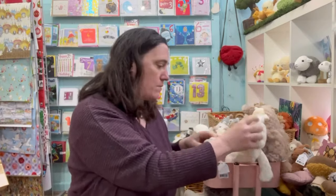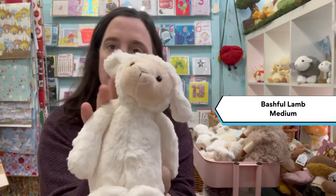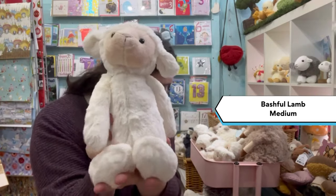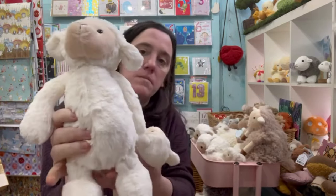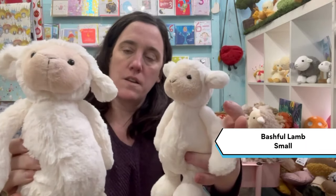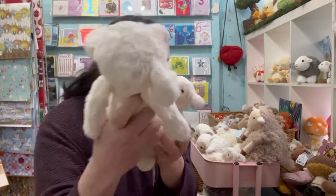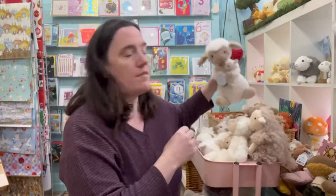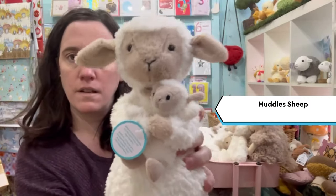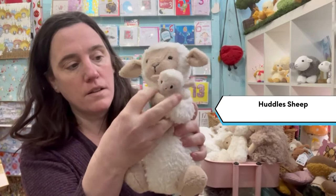And then we have the Bashful — that's the medium size and the small. And we have our Huddle sheep: mummy sheep and the baby.